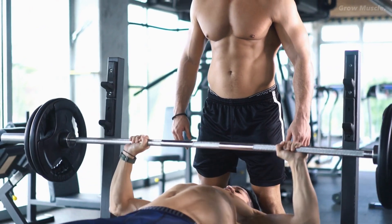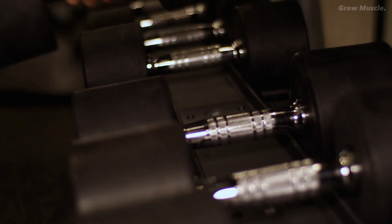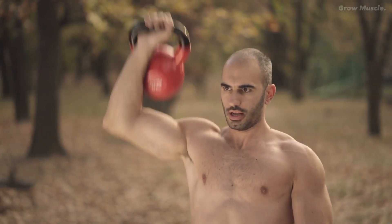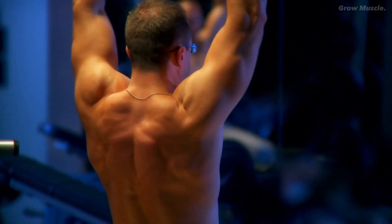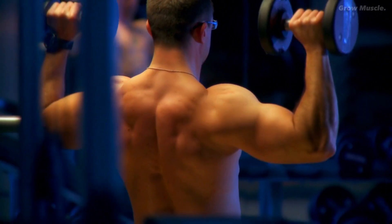Aim to work close to failure with these movements. However, to also stimulate hypertrophy through metabolic stress, incorporate higher rep ranges and lower weights into accessory movements after your compound sets. Techniques like drop sets and reverse pyramid training can be used to achieve this. Additionally, consider performing a few sets of 25 to 40 reps to near failure towards the end of your workout to tap into multiple pathways for muscle growth.